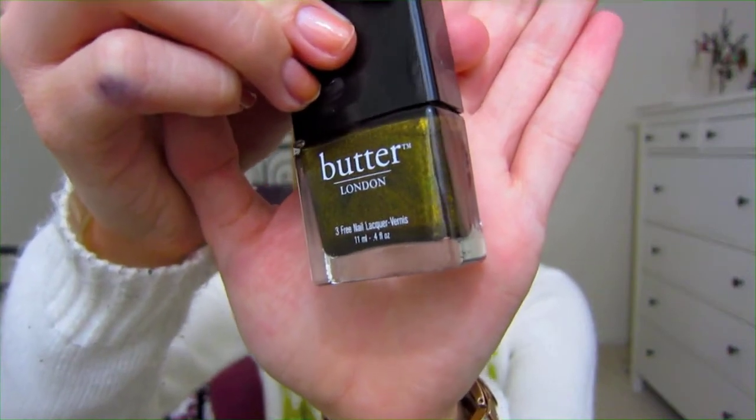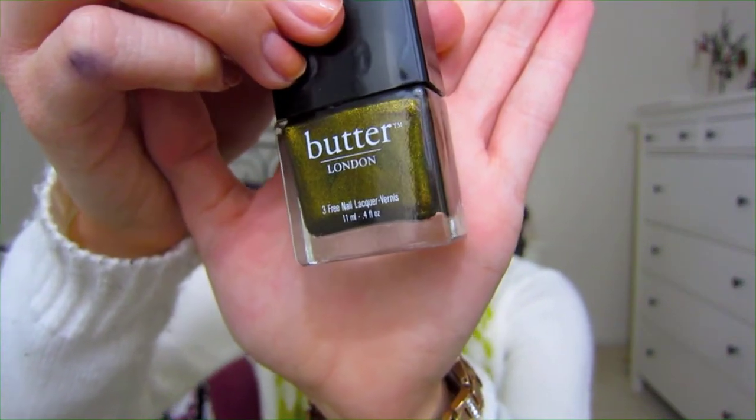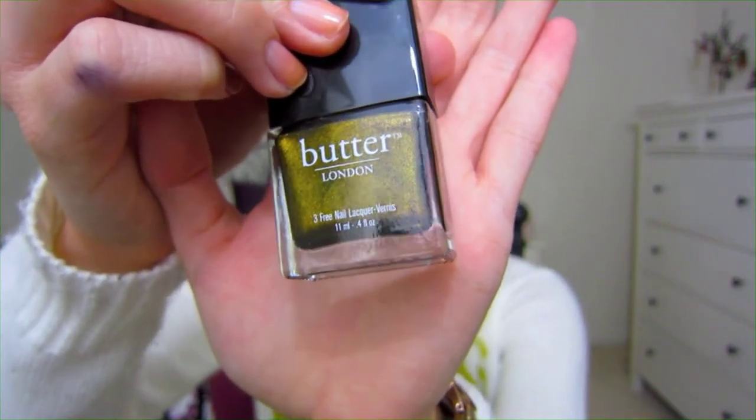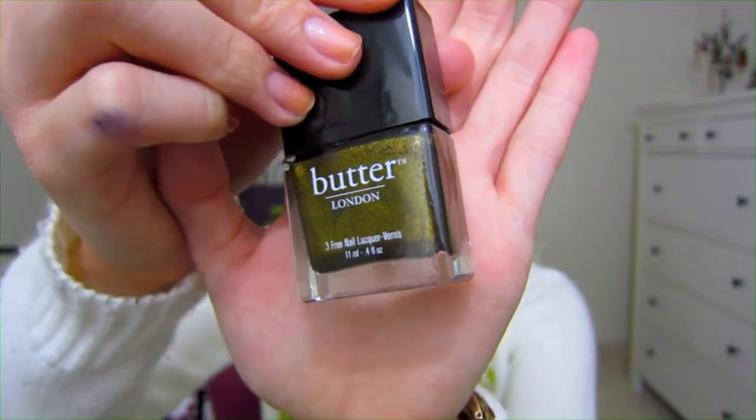My favorite fall nail polish is the Butter London nail polish in the color Wallace. This straight up is fall time in a bottle. Butter London's Wallace is one of the most unique colors I have ever seen — I've never seen another color like this. It's just this really pretty mossy olive green color with gold and lighter green flecks in it. It is just hands down one of the most gorgeous colors and definitely my favorite nail polish to wear during the fall time.